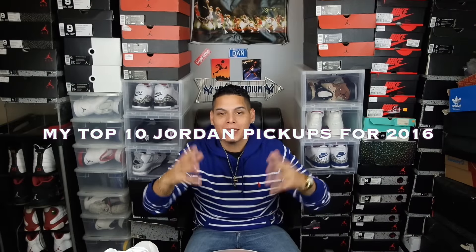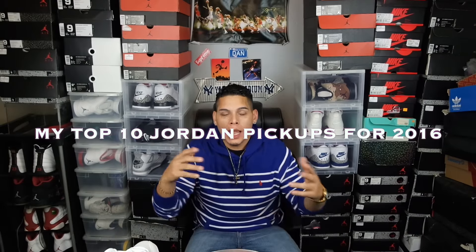What's going on YouTube, how's everybody doing out there? It's your boy Diazdan back with a video for you guys. I'm actually gonna give you guys my top 10 pickups for the year 2016. Everybody does this at the end of the year — I figured I ain't got really nothing else I really want this year, so I'm gonna give you guys my top 10 right now.